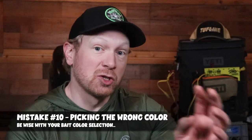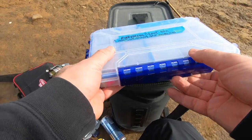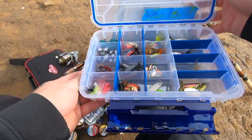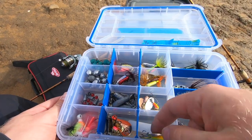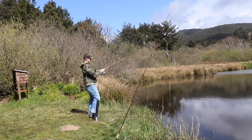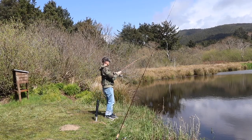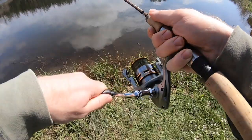Coming in at number 10 is picking the wrong color. This could be a couple of different things — too bright, too natural, a combination of both, or picking something with too much glitter. This really comes down to conditions you need to pay attention to. Firstly, pay attention to water conditions: clear water, dirty water, or mixed water. Water clarity can play a huge difference in what bait color you pick and what the trout might be able to see and go after.